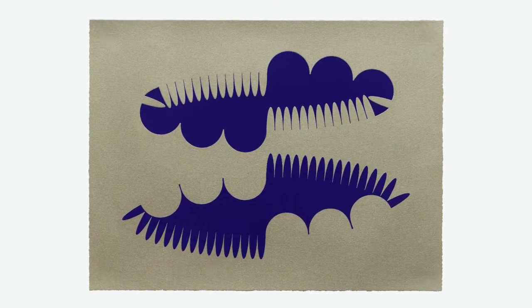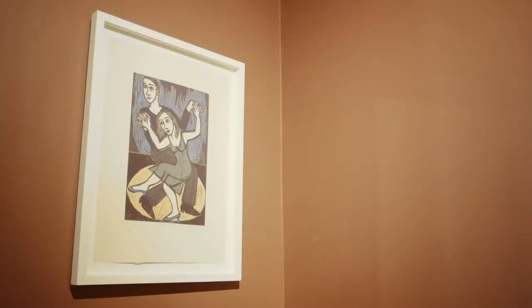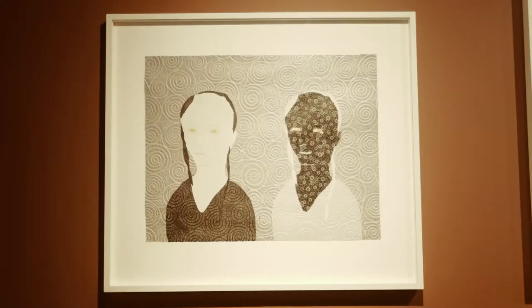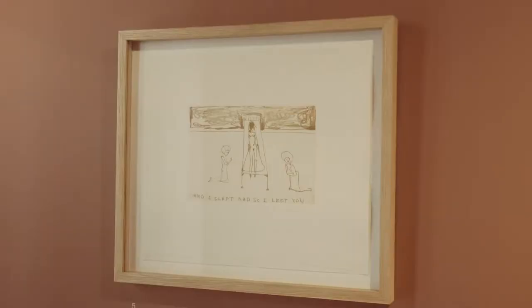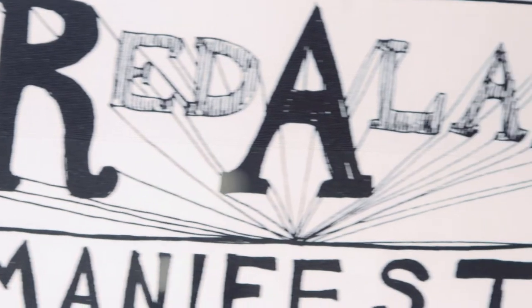Part of what the British Designers Collective is doing is to make special pieces accessible. We're doing the same through our printmaking — although they're limited edition prints, they are multiples and therefore they're more affordable than buying a painting or a sculpture.